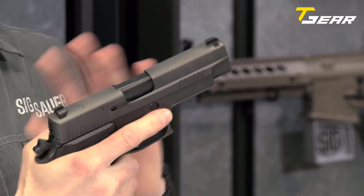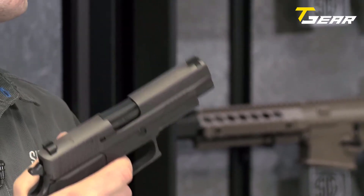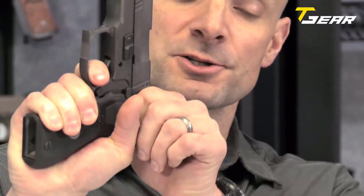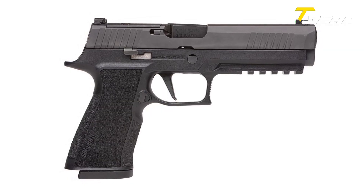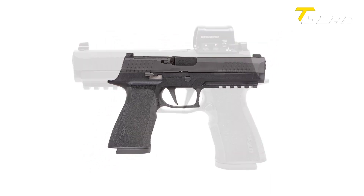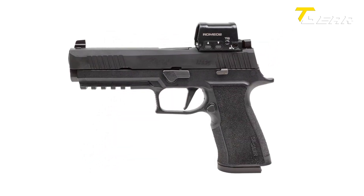Additionally, the pistol is optic-ready, enabling users to mount their preferred red dot sight for enhanced aiming capabilities. With a weight of 44 ounces, the P220 LEGION offers a balanced and comfortable shooting experience.